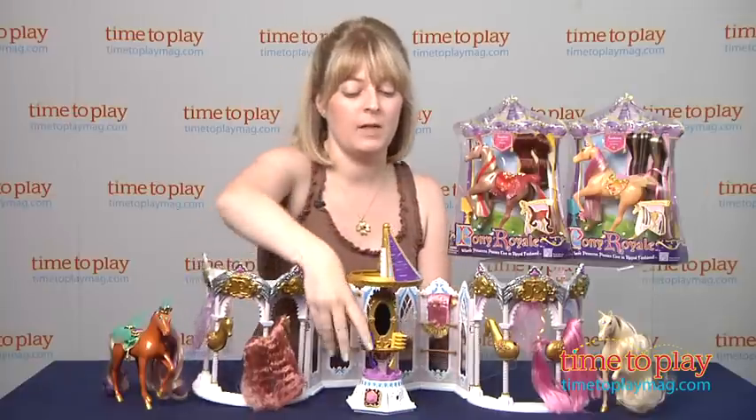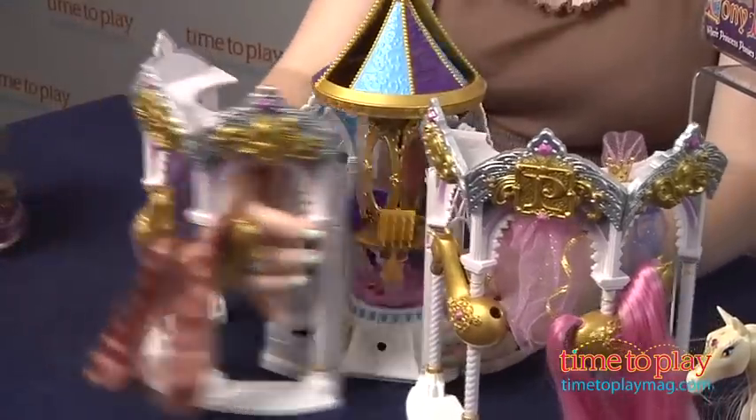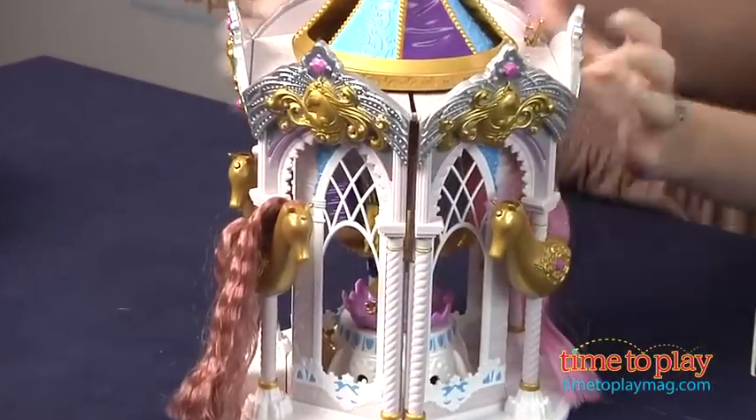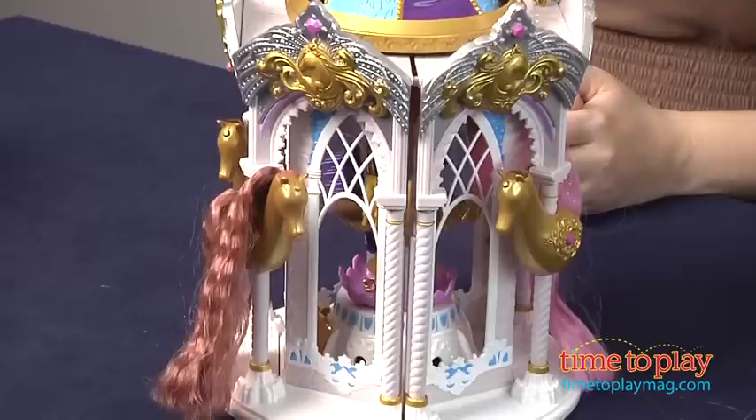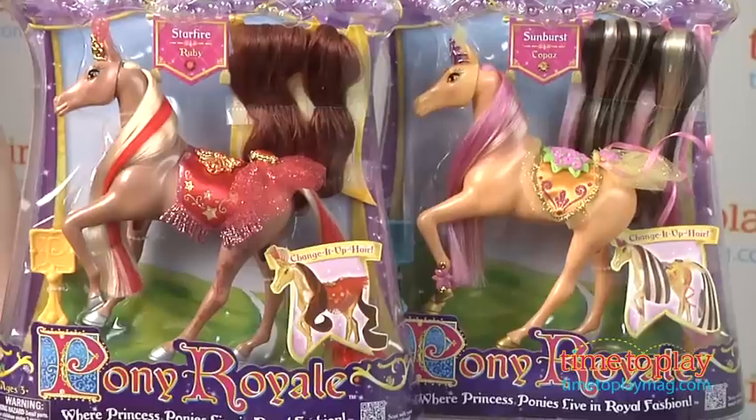When playtime is done, everything in this playset just folds right up, and it becomes a 7-inch little carousel. So it looks really great on display in a child's room, and it's a functional fun toy.